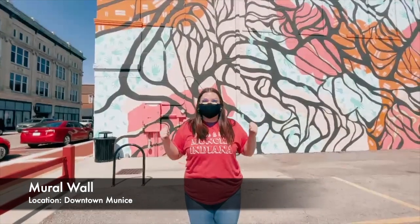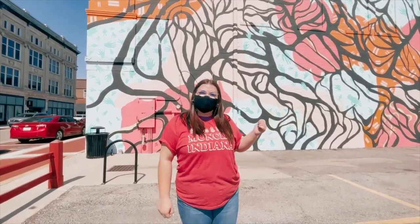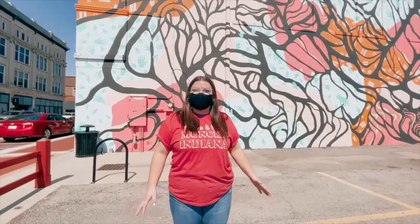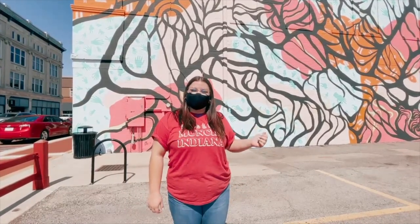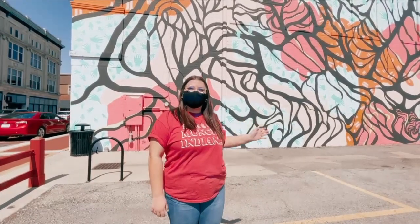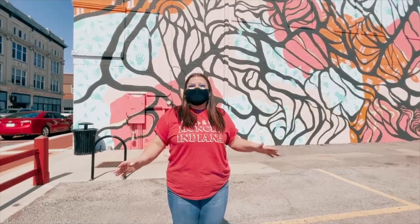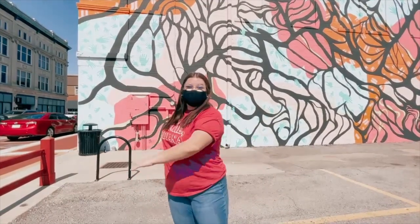As you can see, we're in front of this beautiful mirror wall here in downtown Muncie. This wall was made to show the acceptance and inclusivity of people from all different backgrounds here in Muncie, Indiana. It was made by a group of artists called the We're Trying Collective, and the different symbols in the mural — like the hands and the equal signs — all symbolize equality and support for everyone no matter where they're coming from. It's an amazing spot to come take photos!